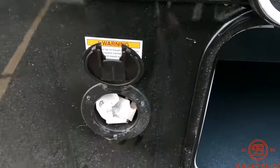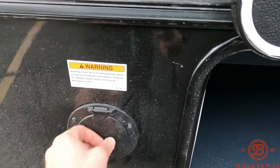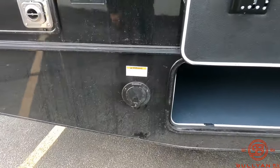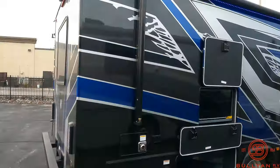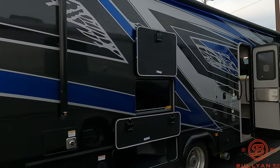You're going to have an LP quick connect right there in case you want to bring your own favorite Coleman or Blackstone grill — just tuck it in, hook it up, and it's tied right to the LP tank. No more bringing along extra propane tanks.